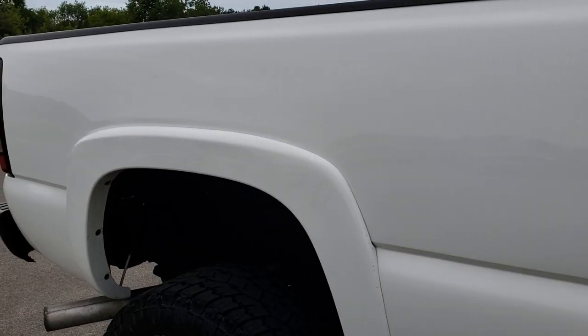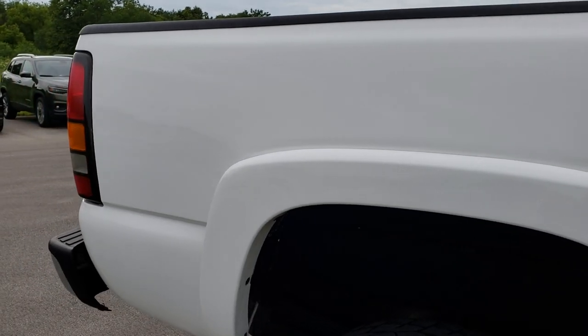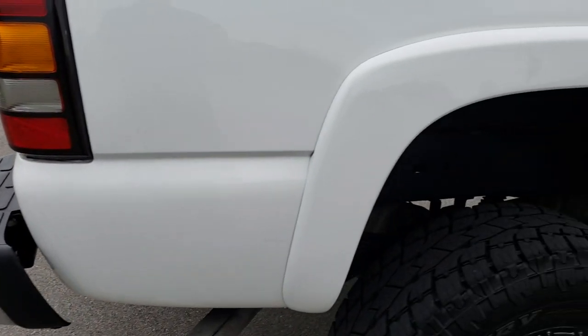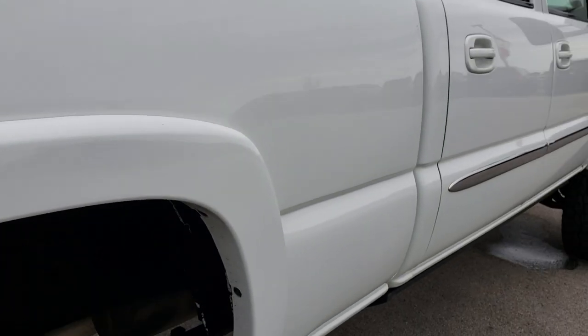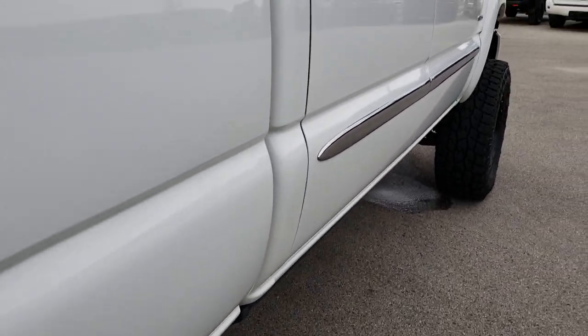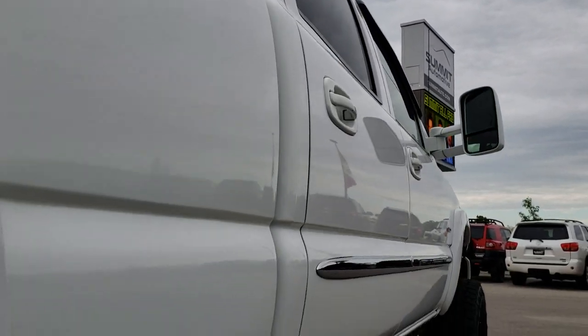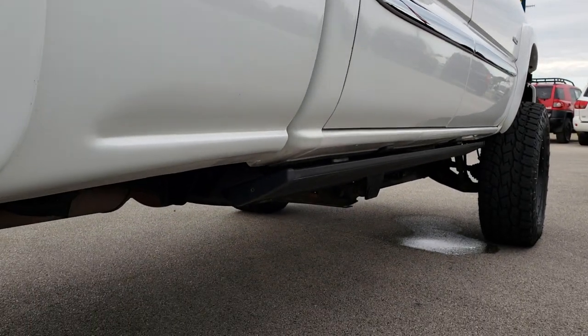We take these HD videos so that if you are far away, or even close by and just cannot make the trip down, you can still see the truck, hear the truck, and have confidence in the vehicle before you even get here. Down this side it feels really nice — it does have AMP Research power step bars.